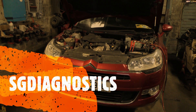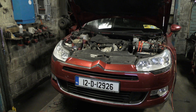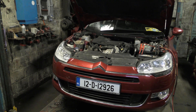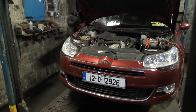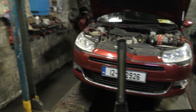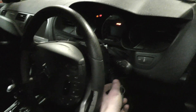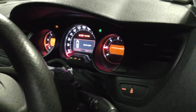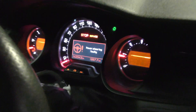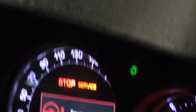Hi everybody, welcome back to another video, SG Diagnosis here. Today we're at this 2012 Citroen C5. The customer complaint is power steering is heavy and there's also a fault up in the cluster for power steering. We're just going to diagnose this now. The power steering faulty message, the service and stop light, and the steering is heavy.